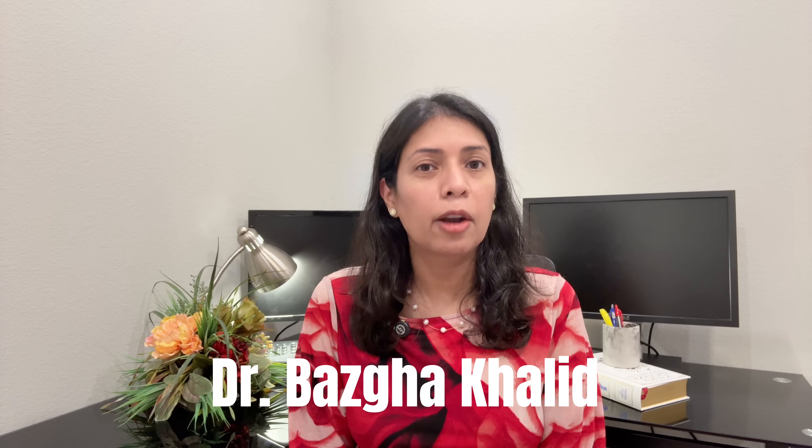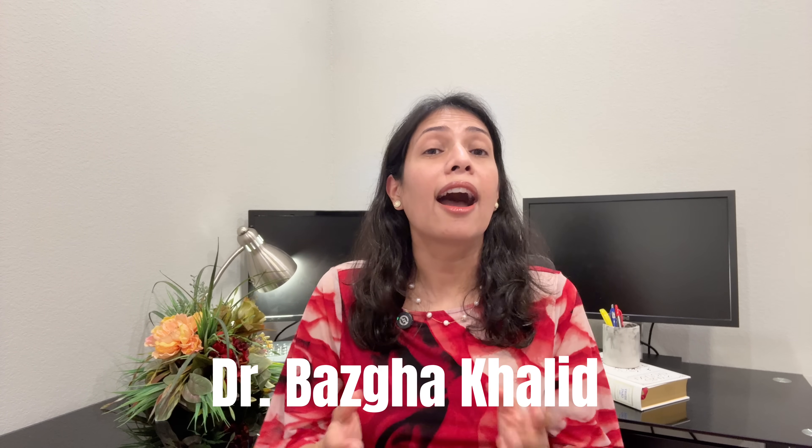Hi, I'm Dr. Baza Khaled. I'm a board-certified internal medicine and obesity medicine doctor, and I prescribe GLP-1 medications every day to treat diabetes and obesity. This channel is for informational purposes only and should not replace your doctor's medical advice.